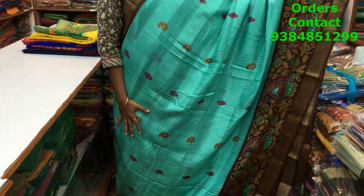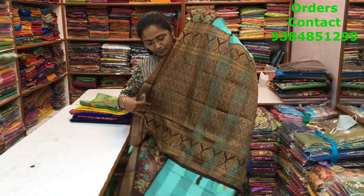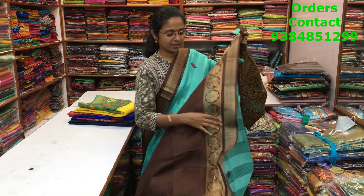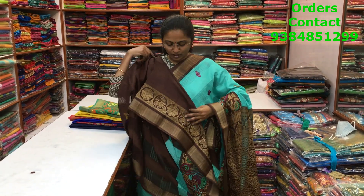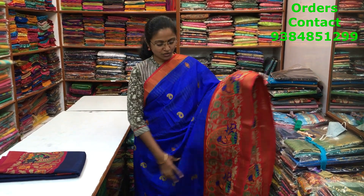A very beautiful teal with brown color combination — a very different combination — in the mixed cotton variety with zari borders on both sides. A beautiful pattern of a motif running through the body of the saree. The pallu has tassels and the blouse is in contrast brown. The price of this saree is ₹660.